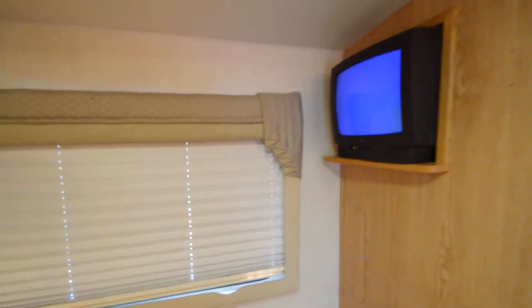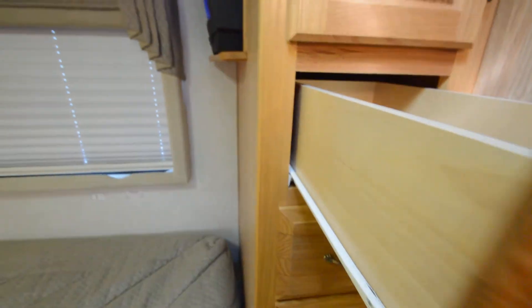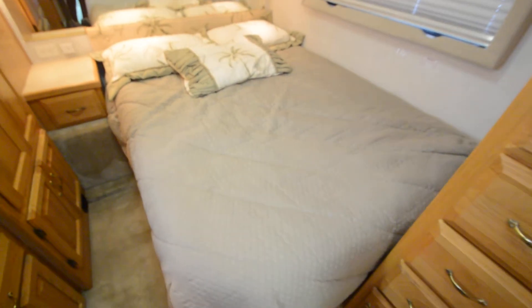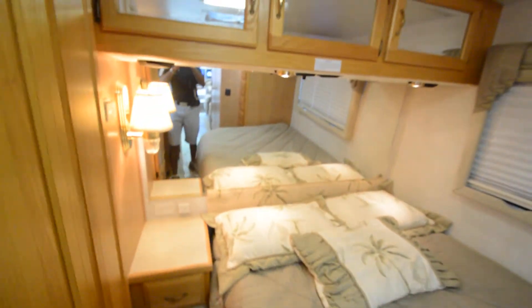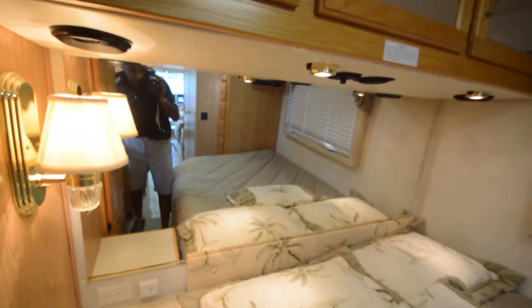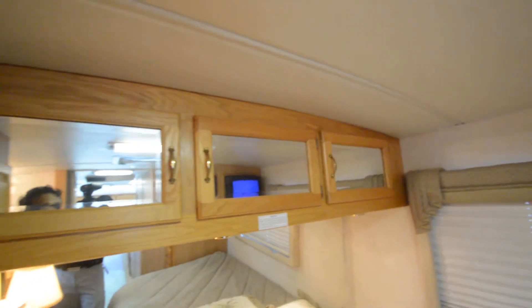All the window shades are in great shape with no stains. Another bedroom TV, lots of little closets and drawers, corner bed in good shape. Nice backdrop mirror that even has a headphone jack. Some more cabinets on top and a huge coat closet.